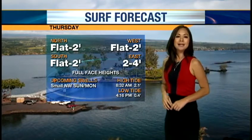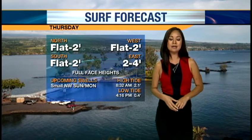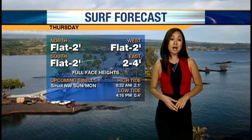We've got flat central tomorrow in the surf department — north shore, west shore, into town as well. Still breezy and pretty rough and choppy for our east-facing shores. That's really the only spot you're going to see some surf out there.